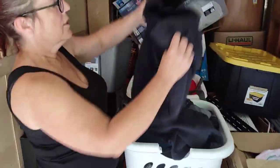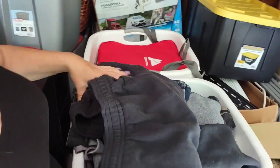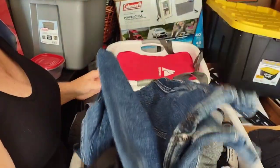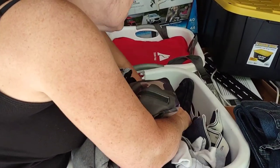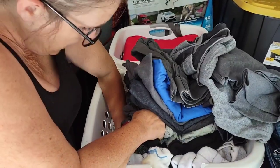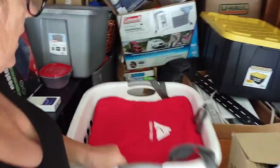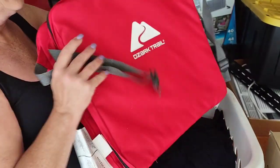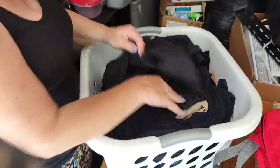Two baskets here - we got some clothes. Remember to check your clothes. One says made in Vietnam, but Lee - a lot of clothes here, a lot of socks. We'll go through the clothes a lot more in depth. There's something on a hanger. What do we got here? We got an Ozark Trail - it's like a chair, a stadium seat. That's kind of nice, that'll probably be in the dollar sale.